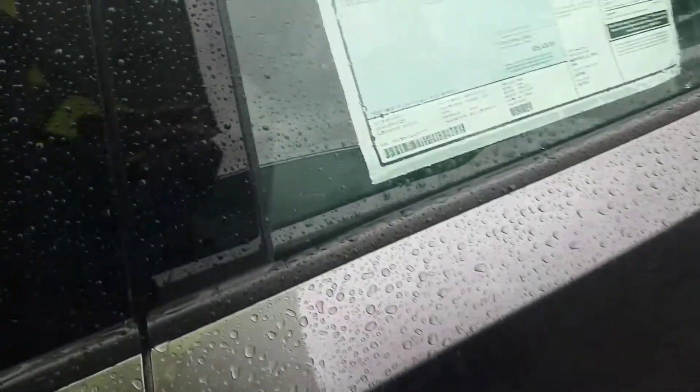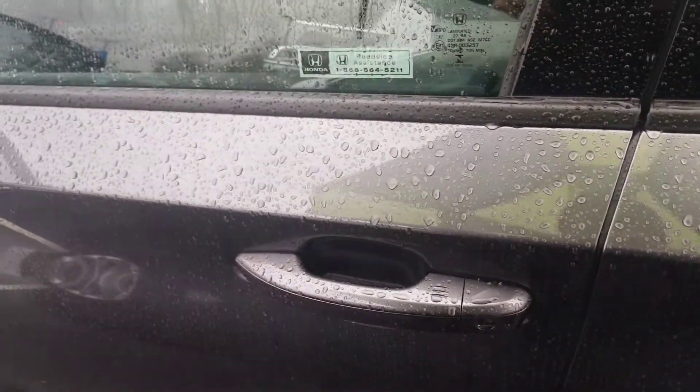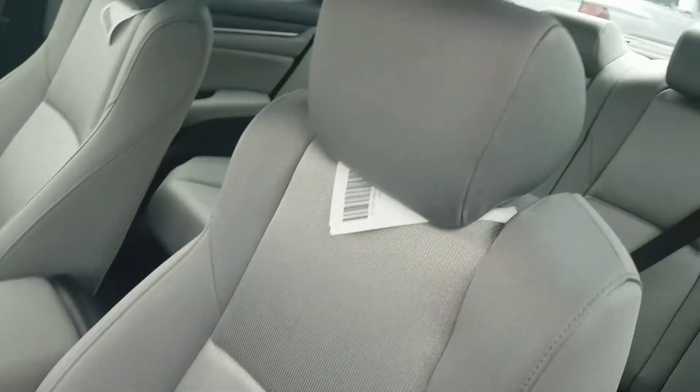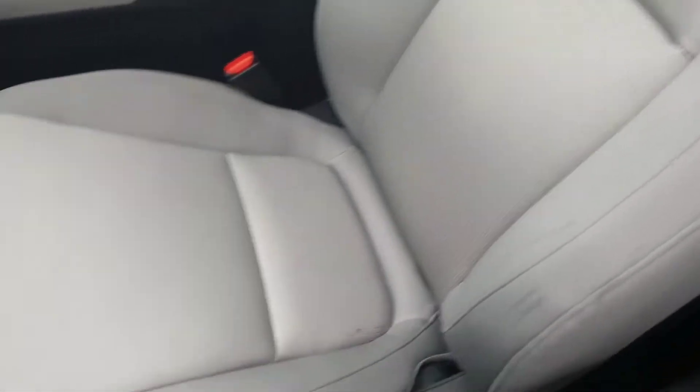You're going to have easy key entry, walk-away auto lock, all that good stuff. Now let me go ahead and put down my umbrella for just a moment because we are getting a little bit of rain right now. So pop this open. First off, you're going to see the beautiful gray cloth interior seats.